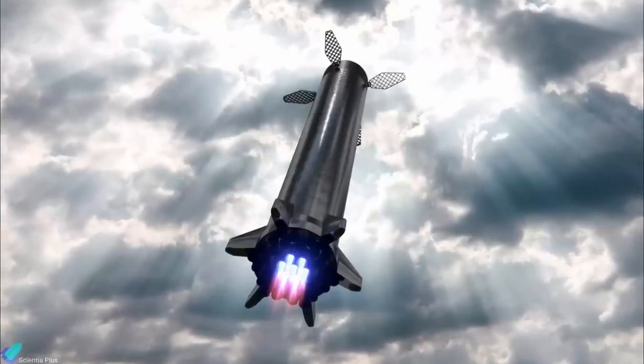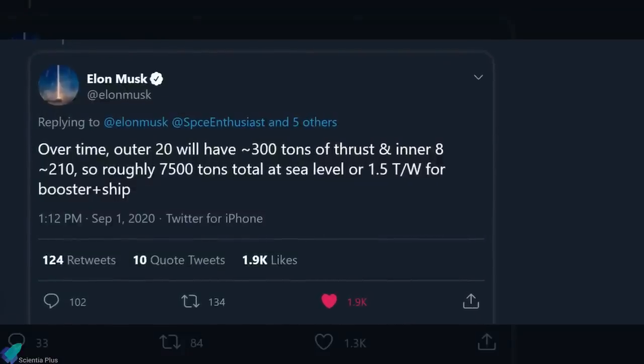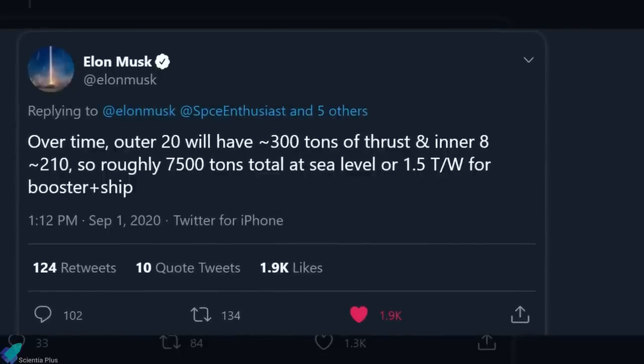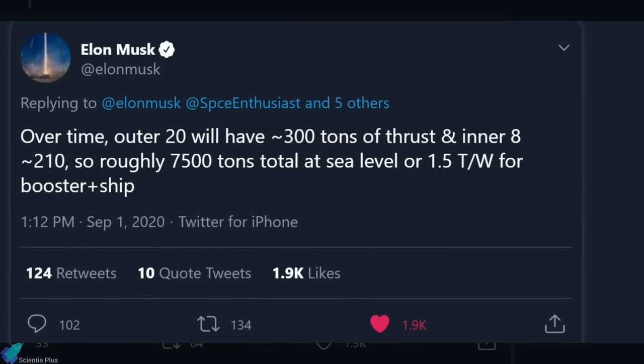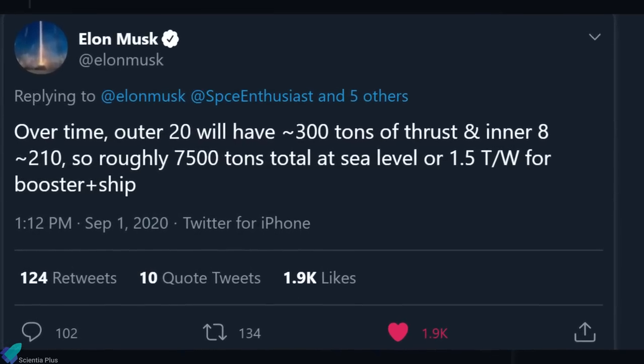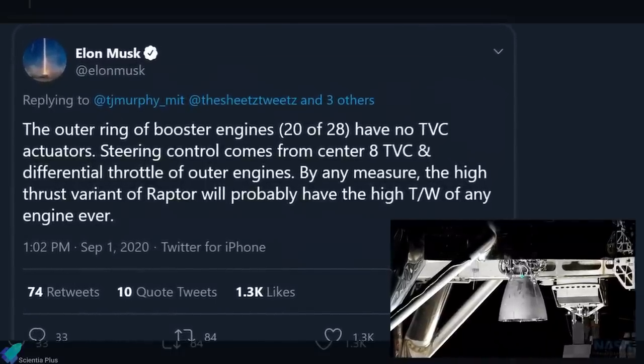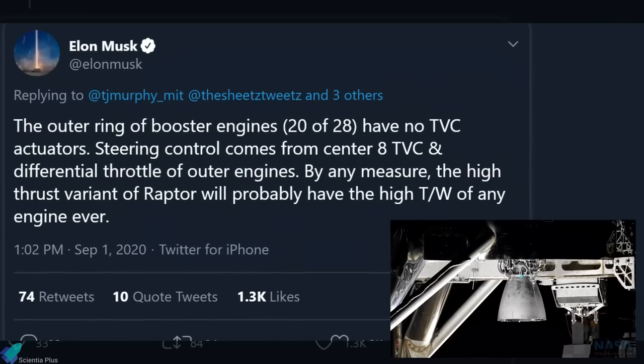SpaceX previously mentioned that the Starship Super Heavy will have 31 Raptor engines. But during the Humans to Mars conference held on September 1st, Musk stated that the Super Heavy booster might have only 28 Raptors. Of these, the outer 20 engines will have around 300 tons of thrust and the inner 8 will have 210 tons — roughly 7,500 tons total thrust at sea level, or a 1.5 thrust-to-weight ratio for Starship and Super Heavy combined. The outer 20 booster engines will have no thrust vector control actuators; steering control comes from the center 8 actuators and differential throttle of the outer engines.